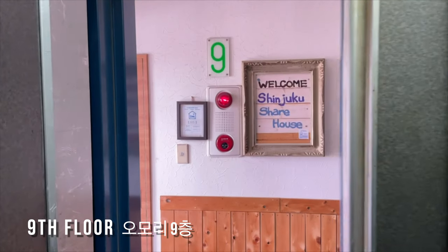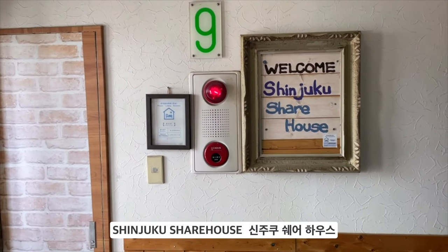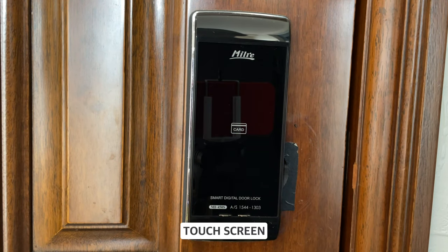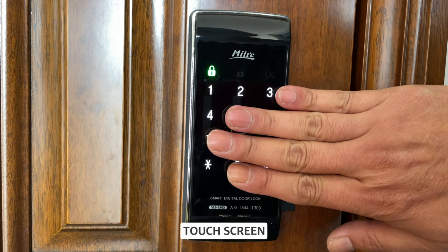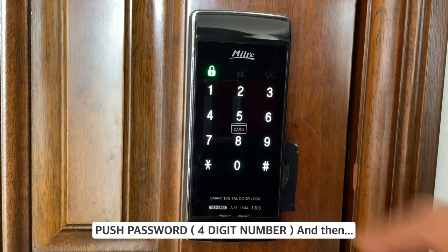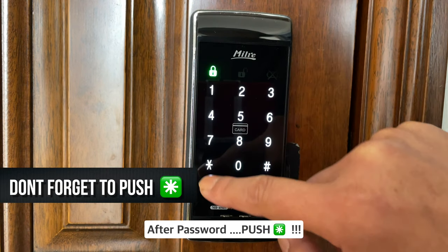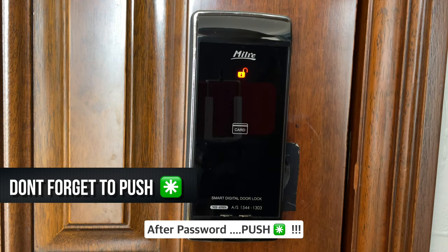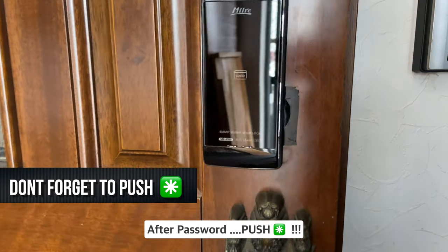Welcome to the Shinjuku share house. How to enter. The entrance door has an electronic door lock with a touch screen. Please enter the four digit number code to access the share house. After entering the code, press the star button — otherwise the door will stay locked. If the code is correct, the lock will open and you can enter the Shinjuku share house.